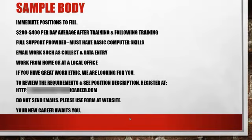Here's a sample body for the ad. 'Immediate positions to fill' can be your title, with compensation listed — for example, $200 to $400 per day, average after training. Include: full support provided, basic computer skills required, email work such as data entry, work from home or at a local office. We can say this because in most business opportunities there is someone in the area working with that business, so it's legitimate. Also include: 'Have a great work ethic — we're looking for you.' This section is extremely important: do not mess this up.